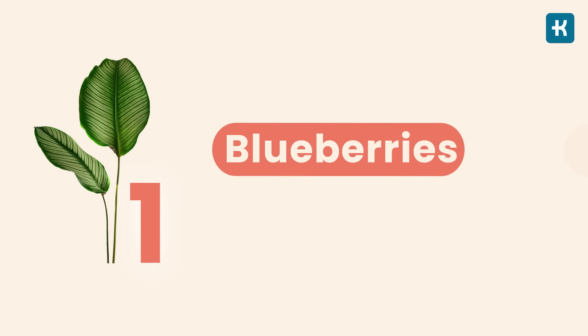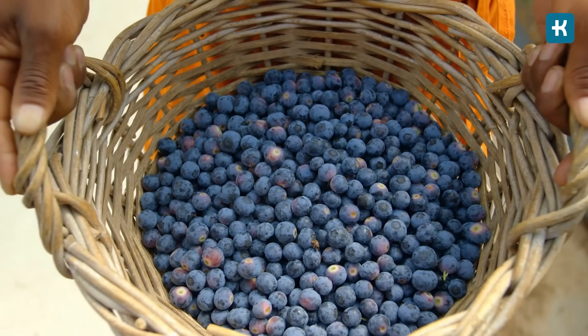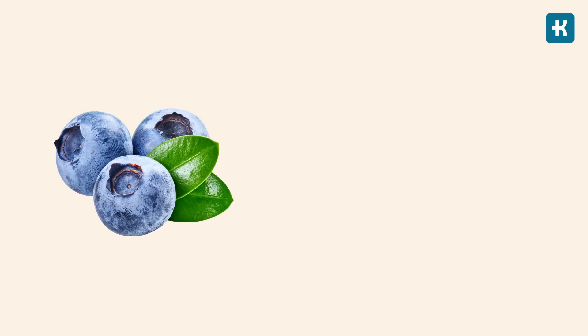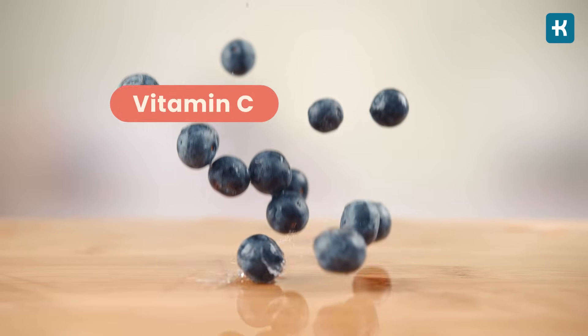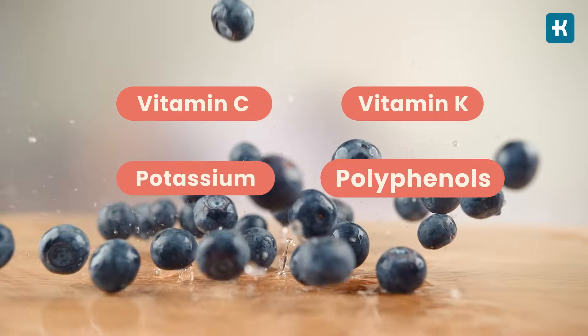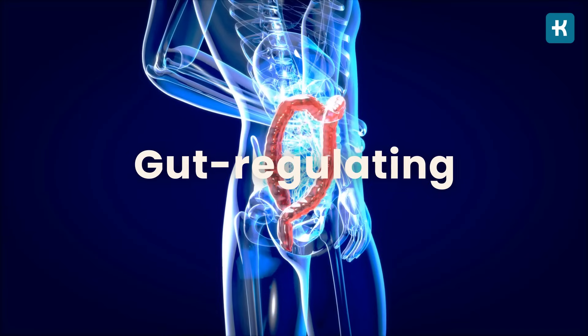Number one: blueberries — a real diabetes superstar, according to the American Diabetes Association. Blueberries are about 85% water, with an entire cup containing only 84 calories, 15 grams of carbs, and 4 grams of fiber. These nutrient-dense berries are packed with vitamin C, vitamin K, potassium, and polyphenols that give them anti-inflammatory, antioxidant, and gut-regulating abilities. Studies also link them to improved insulin resistance and a lower risk of developing type 2 diabetes.